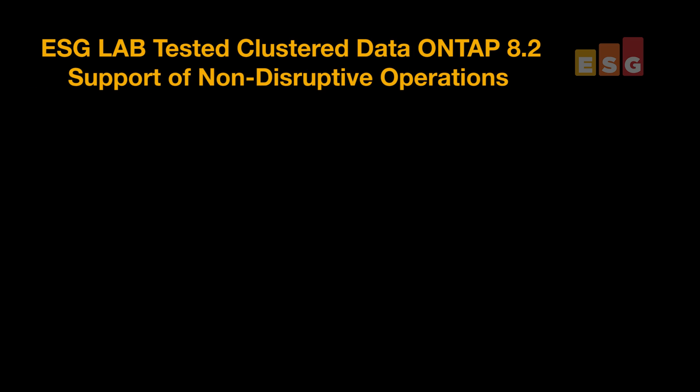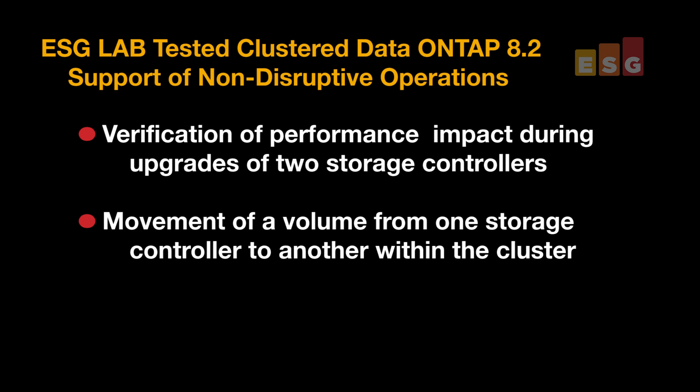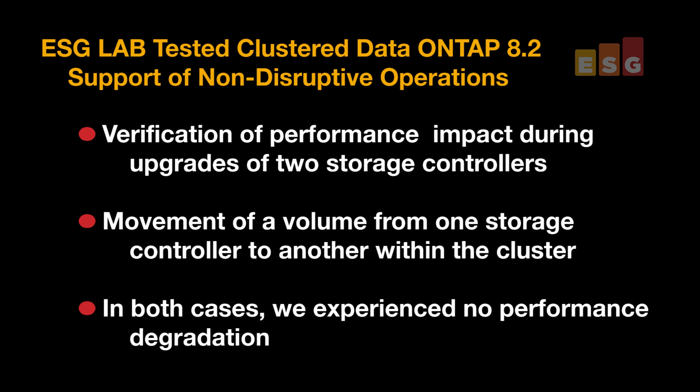We tested Clustered Data ONTAP 8.2 in support of non-disruptive operations in two ways. First, we verified that performance was not impacted during upgrades of two storage controllers. Then, we moved a volume from one storage controller to another within the cluster, and again experienced no performance degradation.